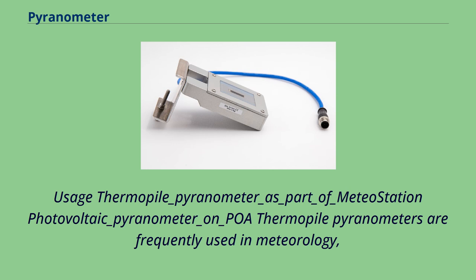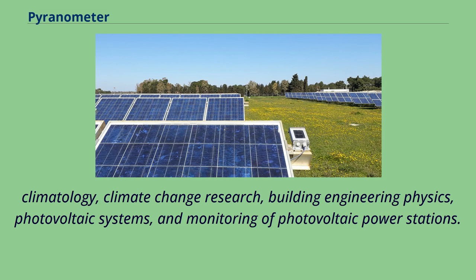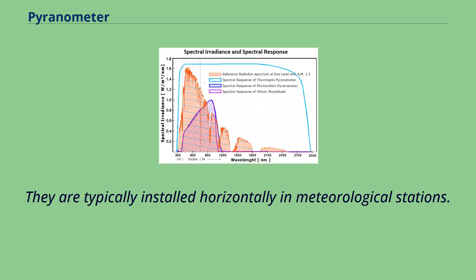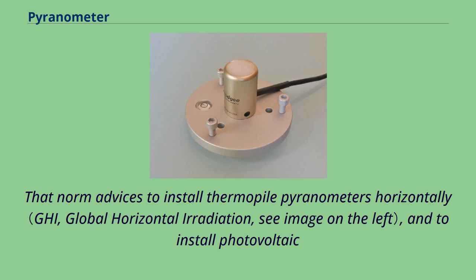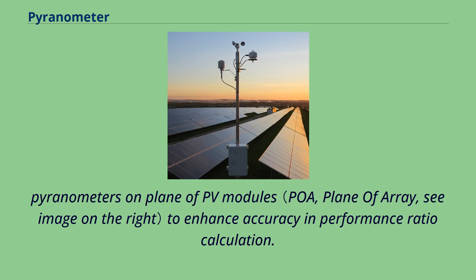Thermopile pyranometers are frequently used in meteorology, climatology, climate change research, building engineering physics, photovoltaic systems, and monitoring of photovoltaic power stations. They are typically installed horizontally in meteorological stations. The solar energy industry standard IEC 61724-1-2017 has defined what type of pyranometer should be used depending on the size and category of solar power plant, advising to install thermopile pyranometers horizontally and photovoltaic pyranometers on the plane of PV modules to enhance accuracy and performance ratio calculation.